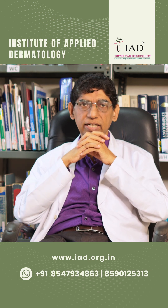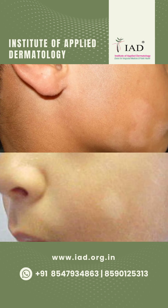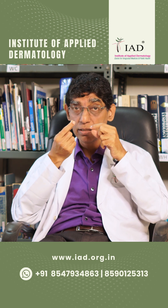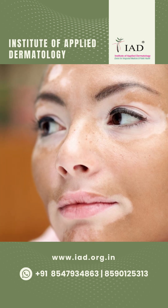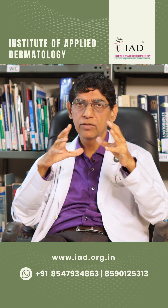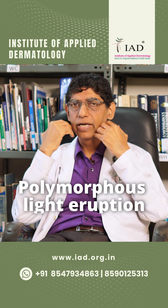Pityriasis alba is now being classified under atopic dermatitis. These patches are small and very ill-defined. A distinct milky white patch could be due to vitiligo. If children are playing in the sun repeatedly, they may get what is called polymorphous light eruption.